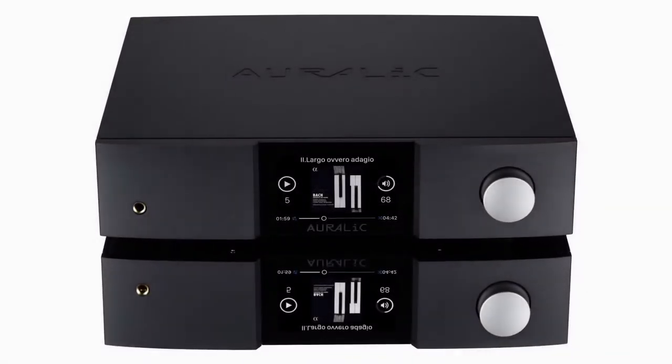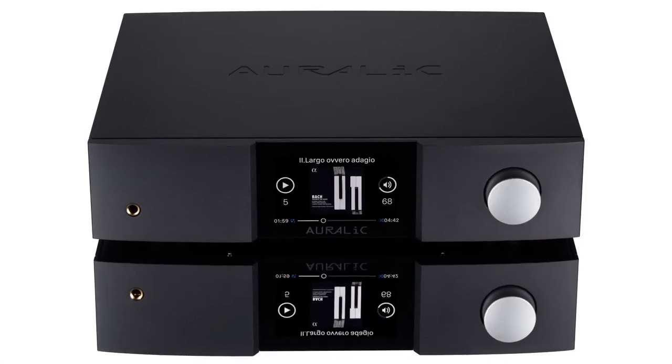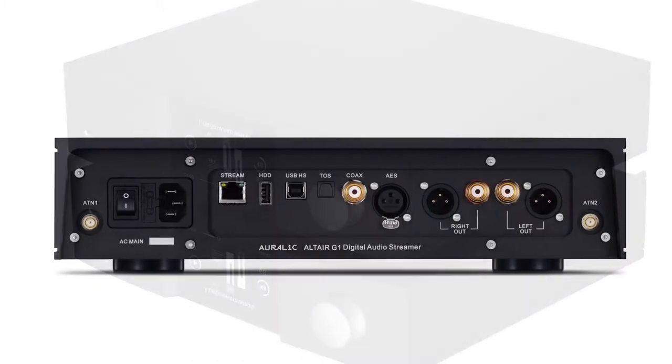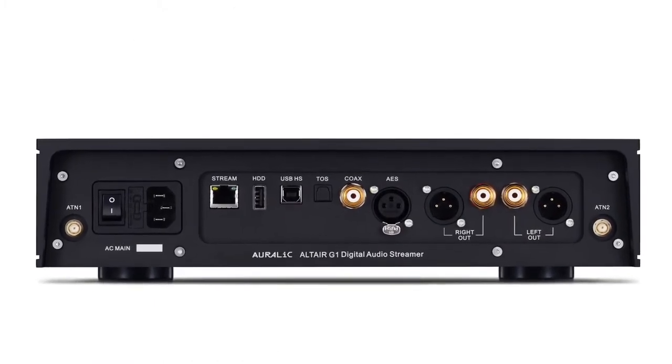Designed for ease of use, crystal clear sound and highly flexible system configuration, the Altair G1 brings high performance, cutting edge technology and incredible value to any high fidelity audio system.